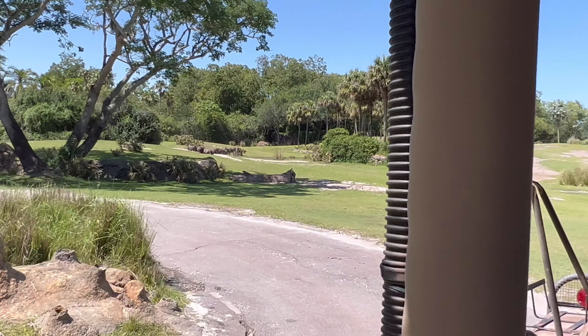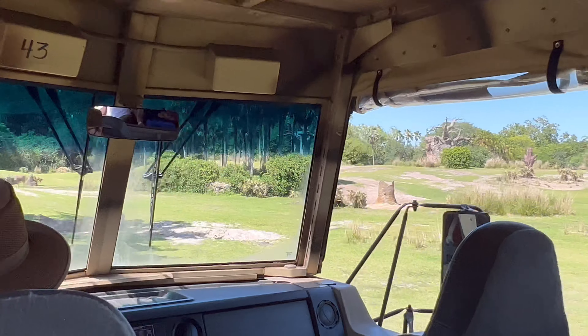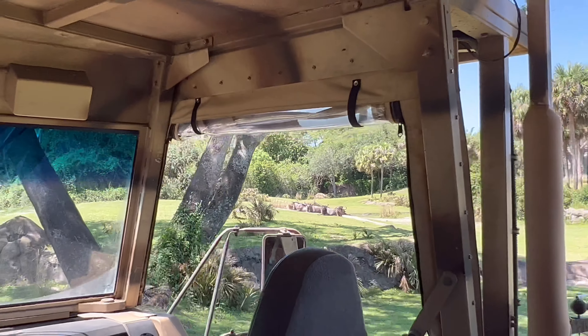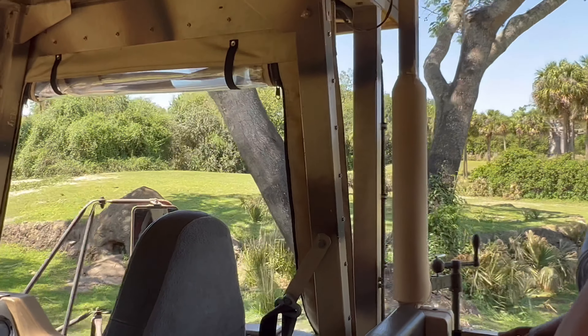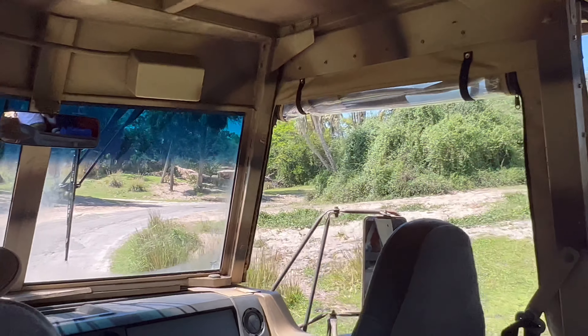Over on our right, it looks like there are a few wildebeest. Wildebeest can travel in herds of around one and a half million during the great migration. It's been said that in years past they've kicked up such a large dirt and dust cloud that it was able to be seen from the International Space Station.